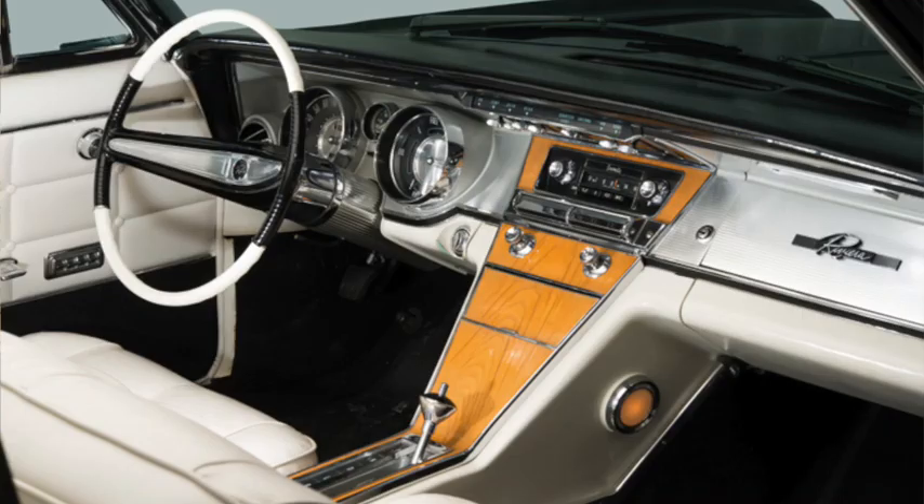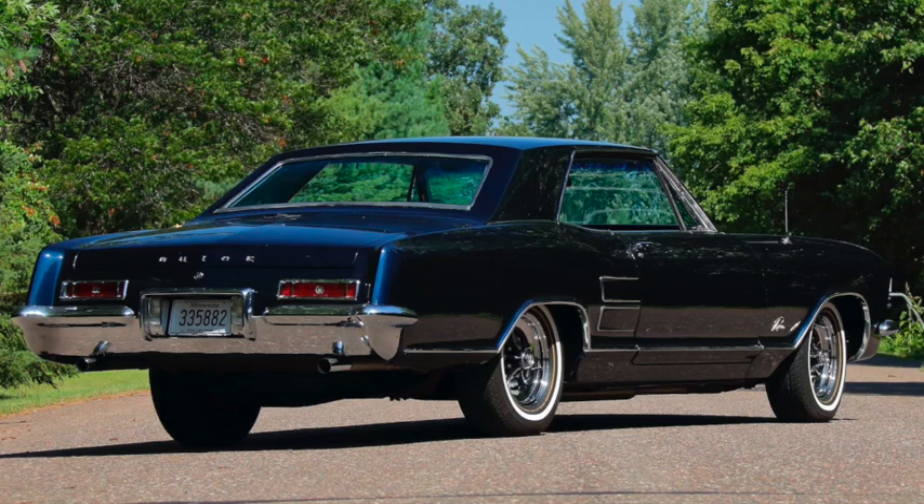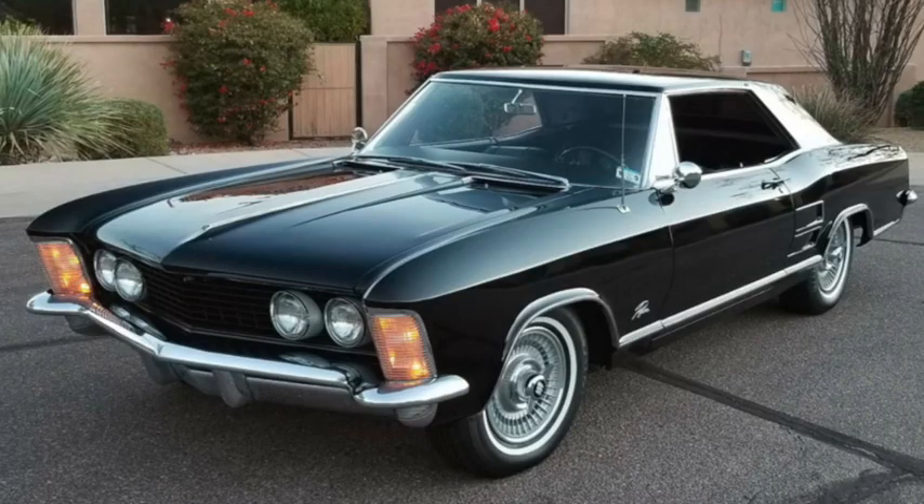Standard features included dual exhaust, power windows, power brakes, bucket seats, and a center console with floor shift. It was a comparatively small 208 inches long on a 117-inch wheelbase, weighing in at 4,000 pounds, starting at $4,300. One was tested with a 0-60 of 8.5 seconds, a 16-second quarter mile, and a top speed of 115 miles per hour, while getting 13 miles per gallon.